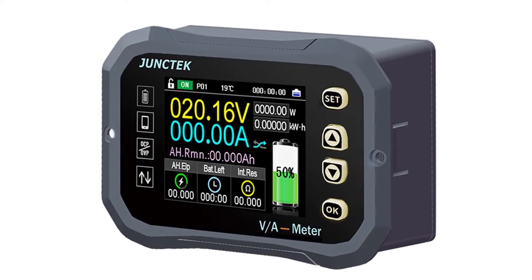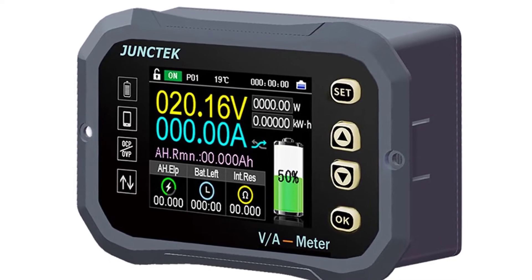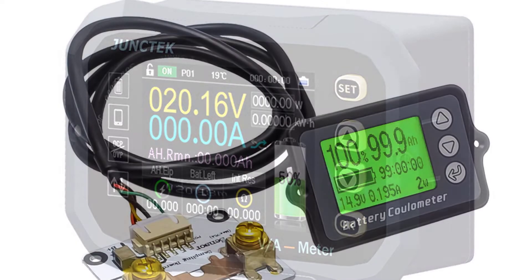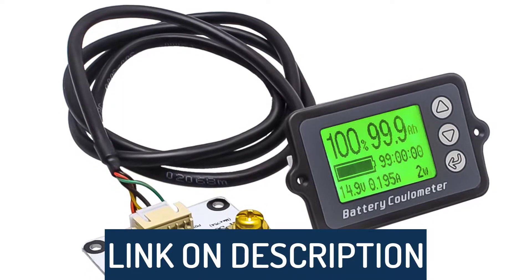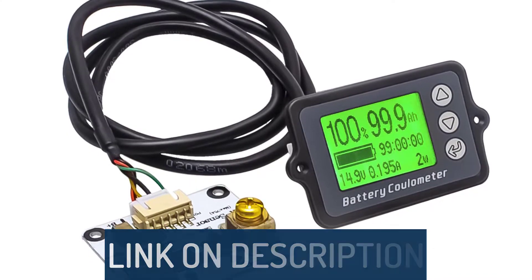Hi guys, today's video we're going to check out the 5 best battery coulometers on the market. This list was made based on our personal views, and are listed based on rating, review, orders, price, quality, durability, and more. To see prices and get more info about the products shown, be sure to check out the description below.